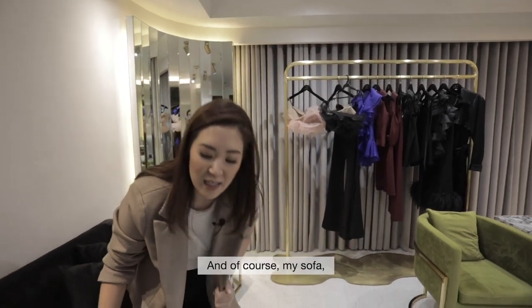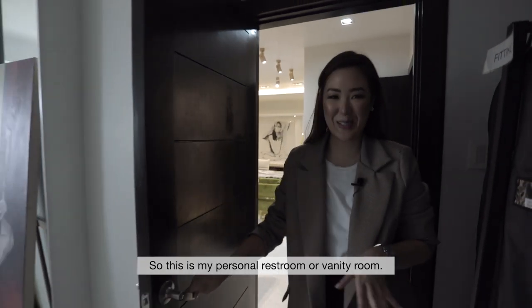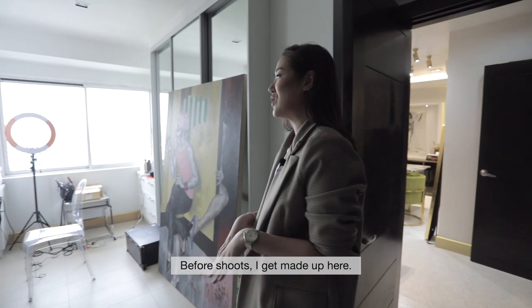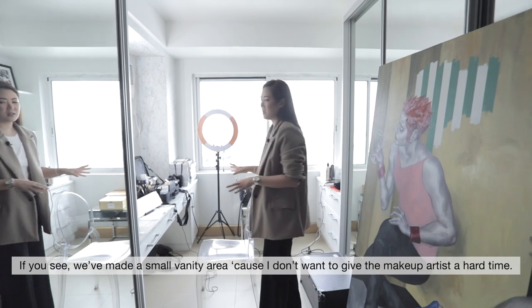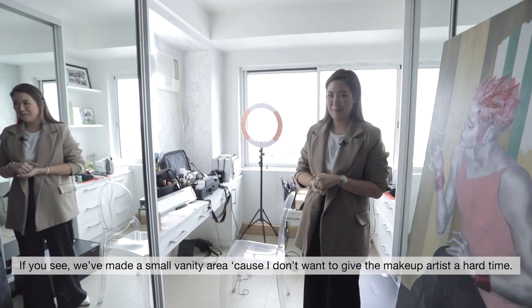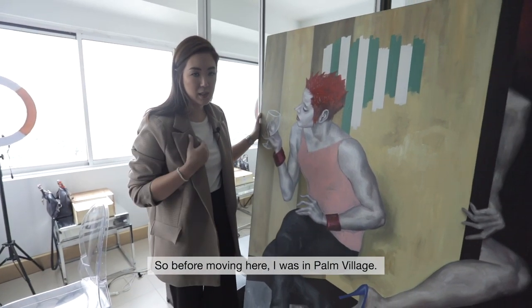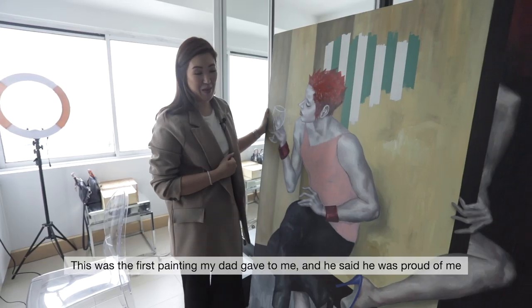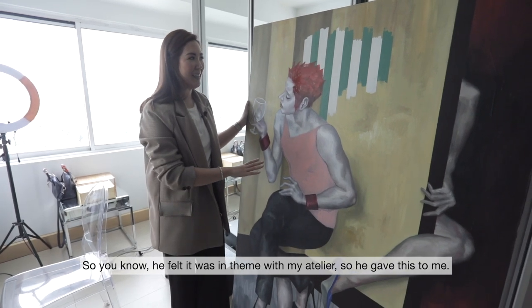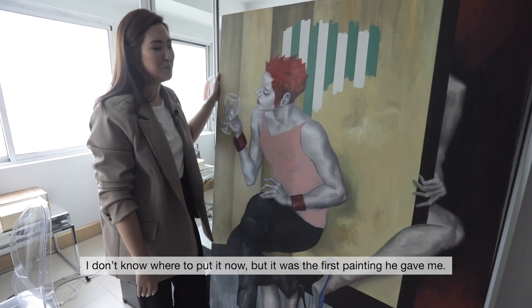And of course my sofa where I can always lounge before I work or when I'm tired in between. This is my personal restroom and vanity room — before shoots here, I get made up here. We made a small vanity because I don't want to give the makeup artist a hard time. This piece is very, very important to me. Before moving here, I was in Palm Village. This was the first painting my dad gave to me, and he said he's proud of me. He felt it was in theme with my atelier so he gave it to me.